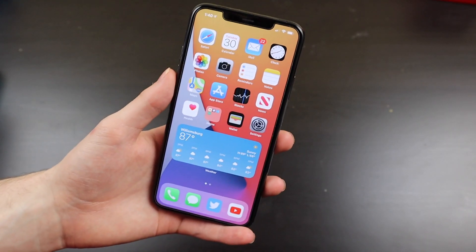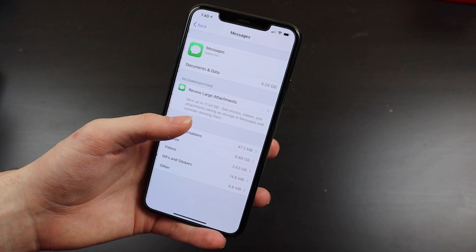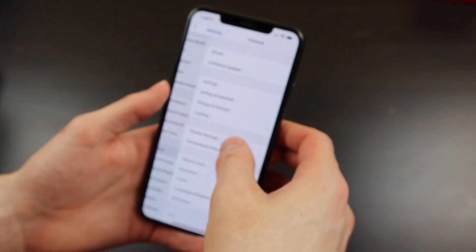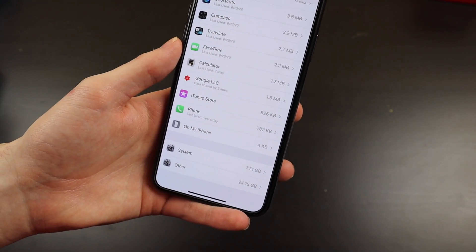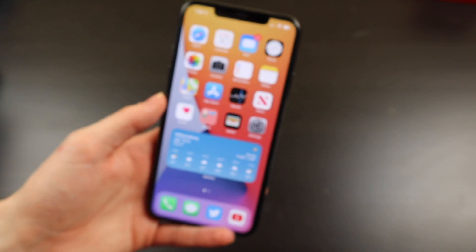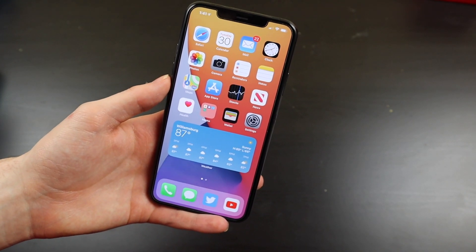There are a few minor issues that should be resolved in the next update. The main one I noticed is if we go into storage, there are two storage bugs. One being that if we go into Messages and try to review large attachments, it crashes the Settings app. Another being that there is a large amount of 'other' usage — we can see 'other' is using 24.15 gigabytes, and that does vary, it goes up and down. So if you didn't have very much free space, you may have some issues on this beta, but a potential fix has been identified for a future release.